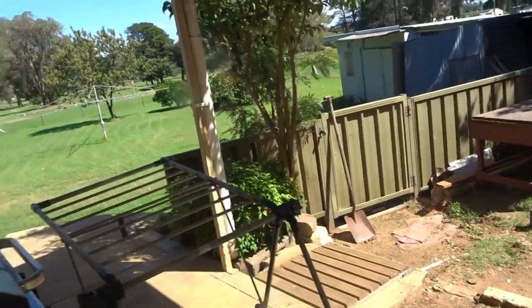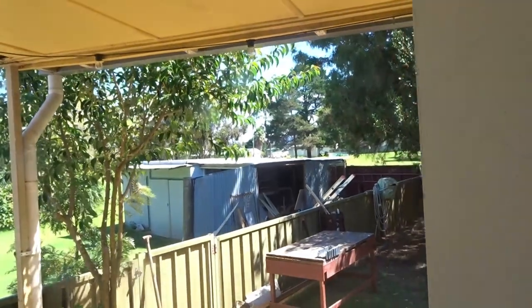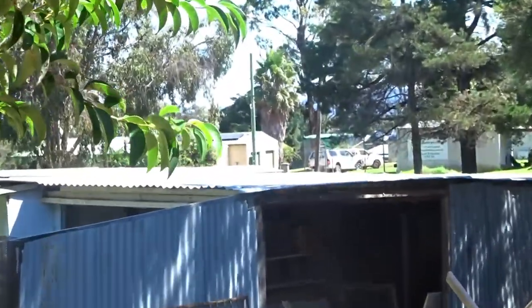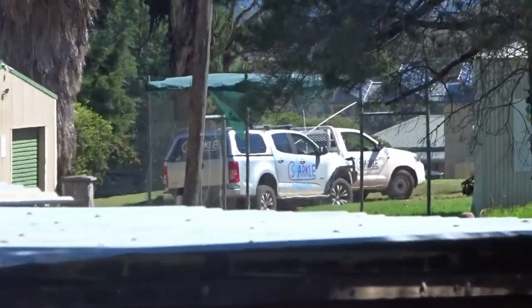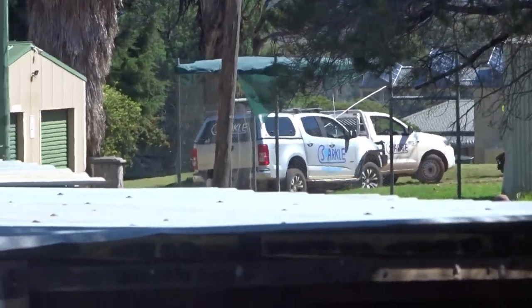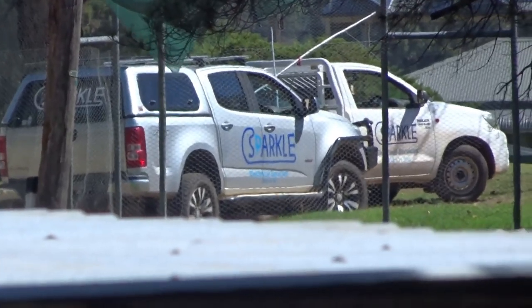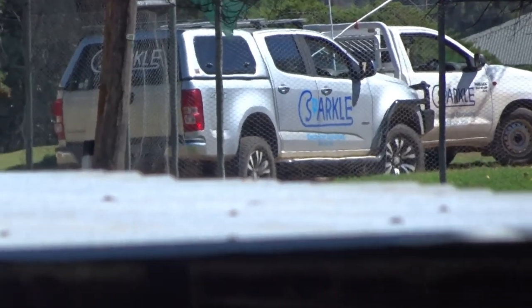It's cold out here, I don't want to be out here. I don't know if we can zoom up on them, but there's Sparkle the electrician over there — actually both of them are there doing something.